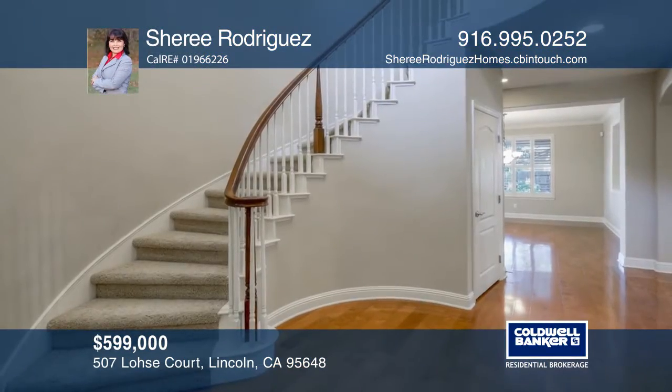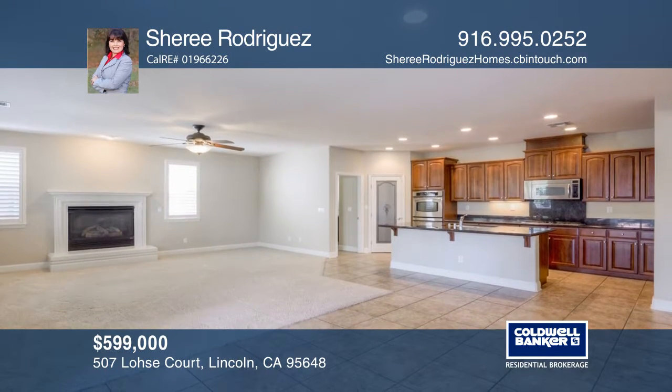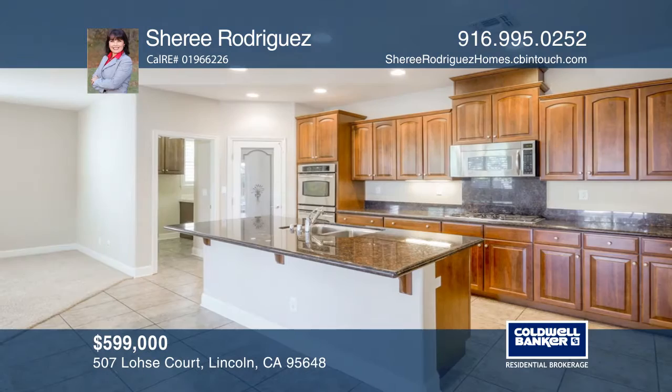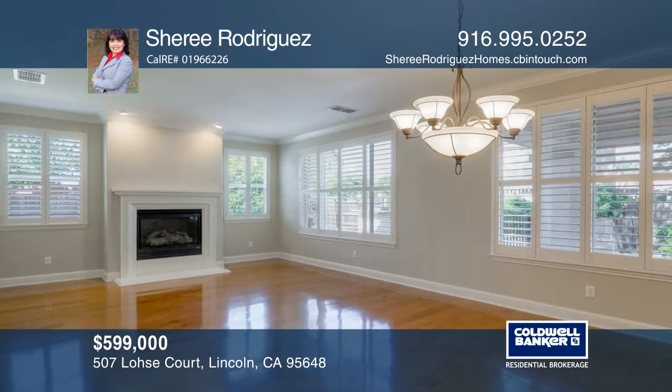A welcoming courtyard leads you to this five bedroom, three bath home on roughly a quarter of an acre in the desirable Foskett Ranch community. The kitchen boasts granite countertops, stainless steel appliances, and a walk-in pantry.